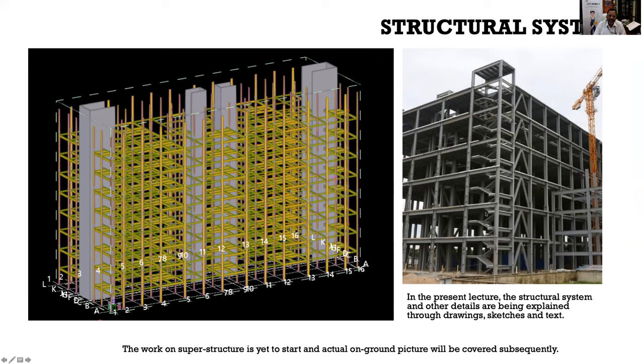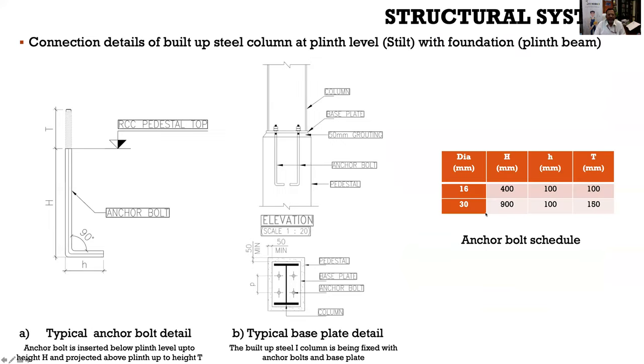The typical floor framing plan must be referenced before laying the deck slab to maintain proper slope levels at floor level. Details of moment-resisting frames and shear-resisting frames are indicated in the drawing. Based on this drawing, deck sheet and reinforcement must be properly laid with proper connections before concrete screeding.